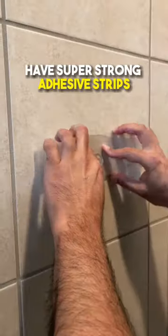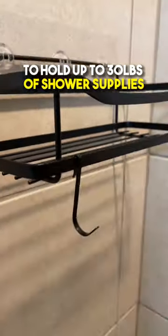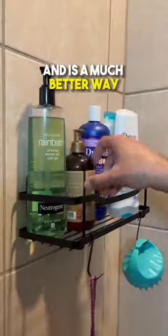And these shower shelves come in a pack of two, have super strong adhesive strips to hold up to 30 pounds of shower supplies, and are a much better way to organize your bathroom.